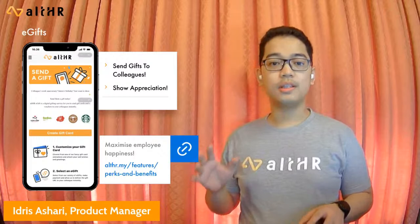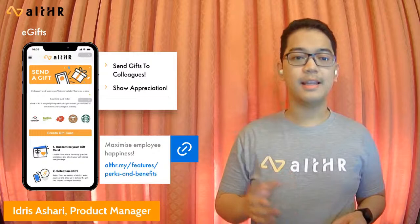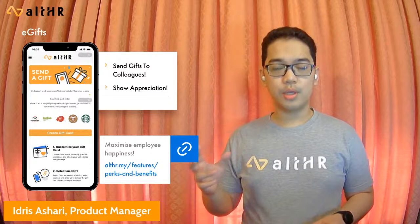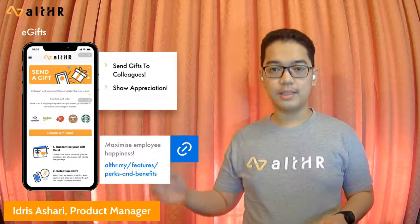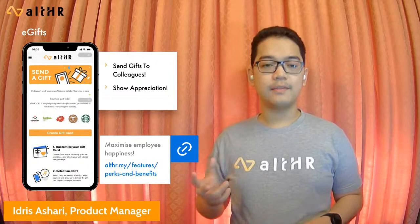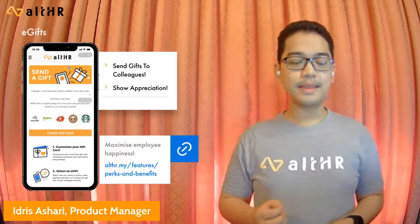Lastly, on to employee benefits and perks. All HR is introducing a module called e-gifts, which enables users to send gifts to their fellow employees — a great way to show appreciation to colleagues and encourage direct reports. E-gifts can also be used to celebrate birthdays, newborns, festivals, and more, especially during this social distancing period. Users can simply go to the store module in All HR, click 'send a gift,' and select the desired gift, which can be accompanied with a custom message and an animated GIF. That's all from me. Over to you, Sabrina.